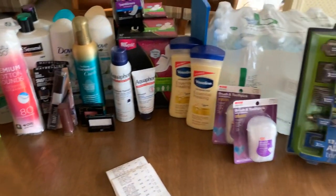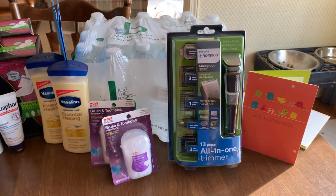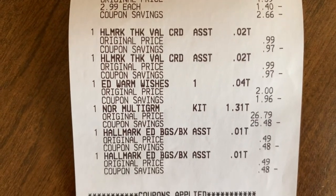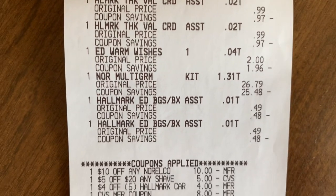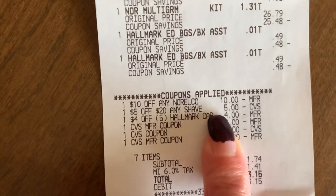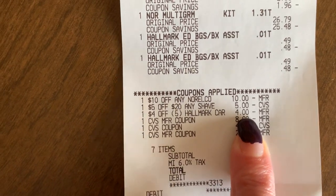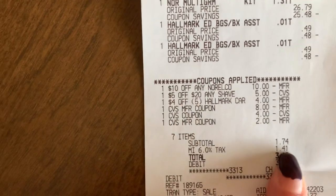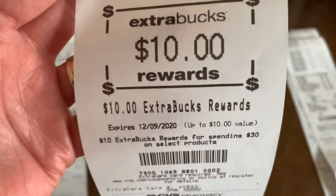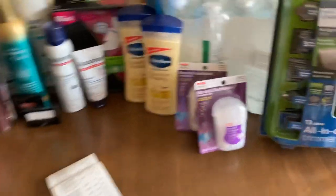The second transaction was the spend $30 earn $10, which was the Norelco and the water, and then I grabbed my Hallmark items. There's my water at $2.99, my 99 cent cards, my $2 card, my Norelco, and the 49 cent bags. Used my $10 off Norelco — no manufacturer coupons on this one — my $5 off $20 shave needs, and my $4 off five Hallmark items. I did this at self-checkout and everything applied beautifully. Used $14 in extra bucks, had a subtotal of $1.74, and earned back my $10 for spending $30 and my $3 for the Hallmark cards.